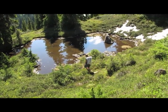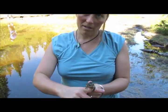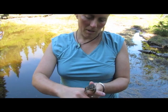Amphibians like the Cascades frog. So this is a little male Cascades frog — I can tell he's male.